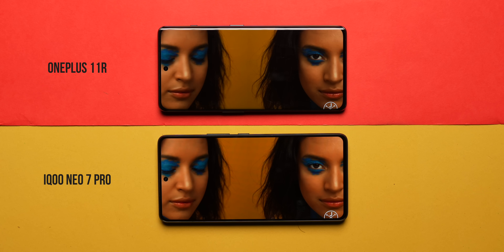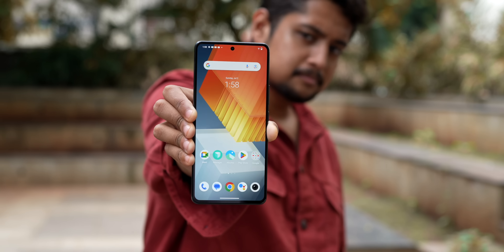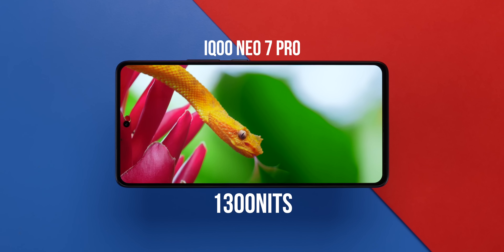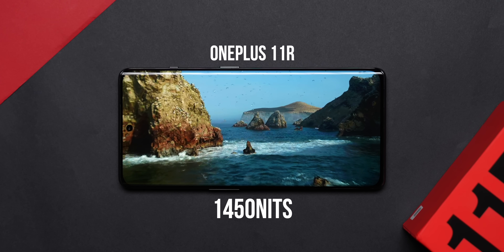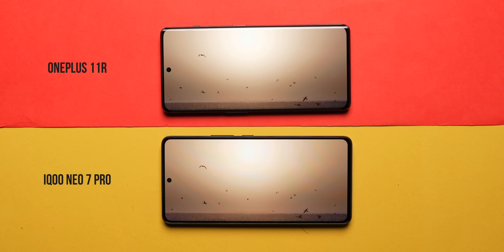One advantage on the Neo 7 Pro is PWM dimming of 2160Hz. So if your eyes are sensitive to high refresh rate displays at low brightness due to flicker, you should pick the iQoo Neo 7 Pro — there's no such PWM dimming on the OnePlus 11R. Peak brightness is 1300 nits on the iQoo Neo 7 Pro and 1450 nits on the OnePlus 11R, a difference you can't tell in daily usage. However, auto brightness tuning is way better on the OnePlus 11R — iQoo tends to keep brightness lower than the environment warrants and the ambient light sensor hasn't been tuned properly.